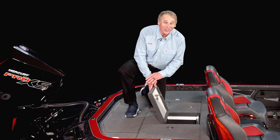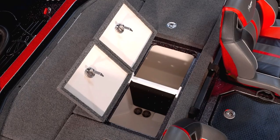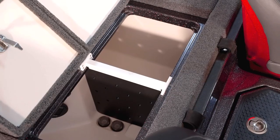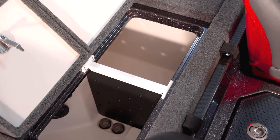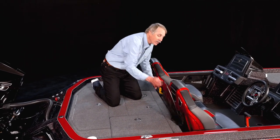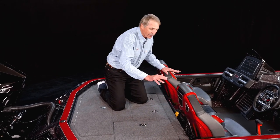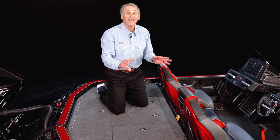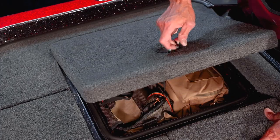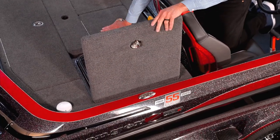Moving to the back deck, let's take a look at the famous Ranger live well system that has carried so many winning stringers to the scale. Our live wells are aerated and recirculate as well, ensuring your fish stay alive and healthy. And talking about making use of your live well — how about the perfect place for a landing net? It's got its own slot, it's secure, it's out of the way, yet easily accessible.